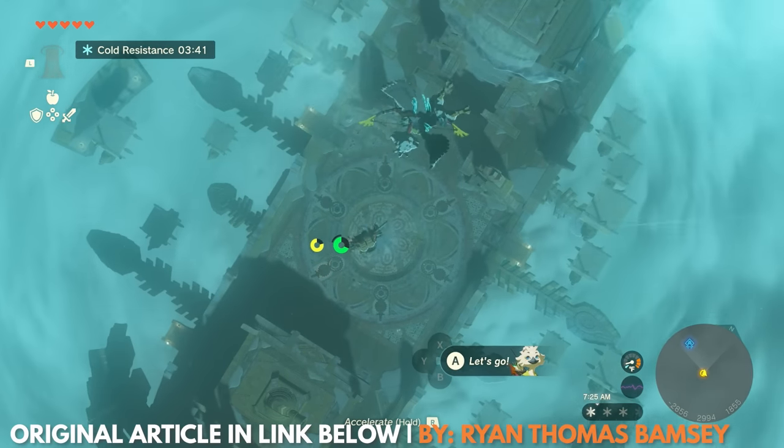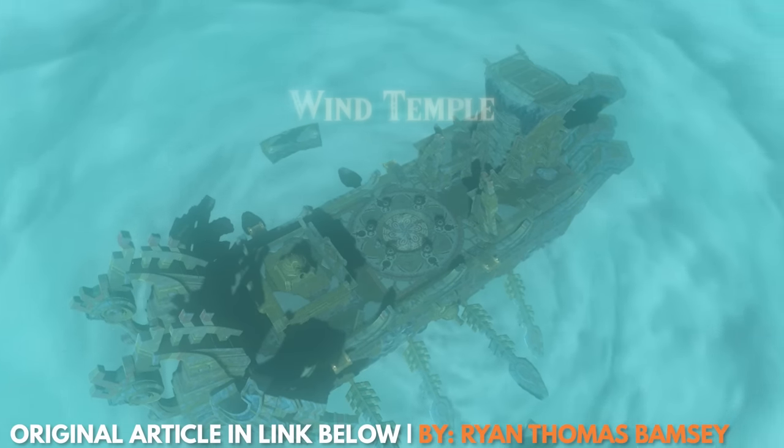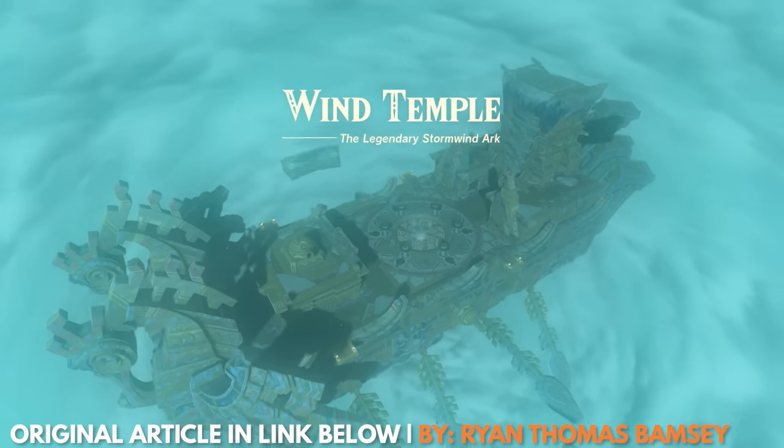I'm Jamie Latour, and this is how to complete the Wind Temple in The Legend of Zelda: Tears of the Kingdom.